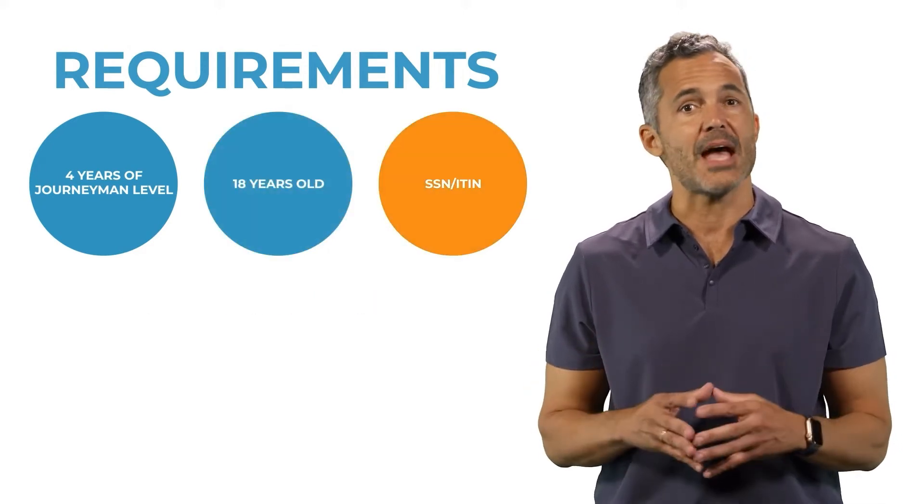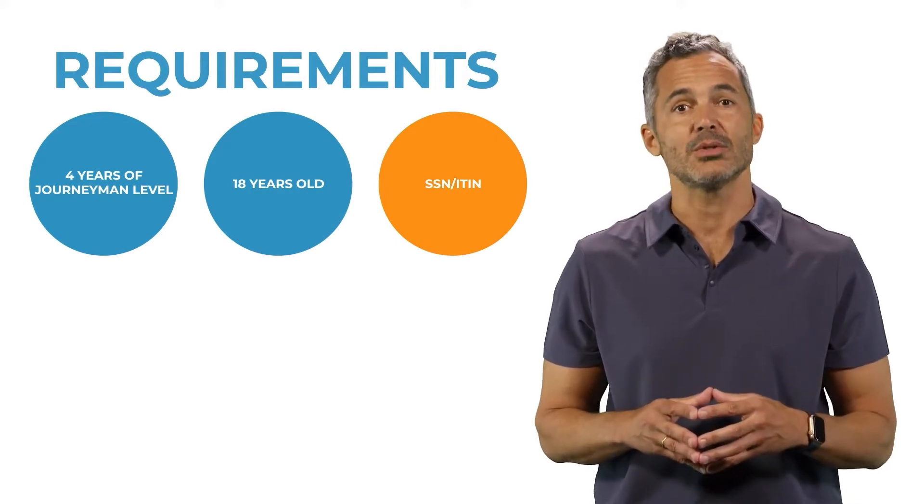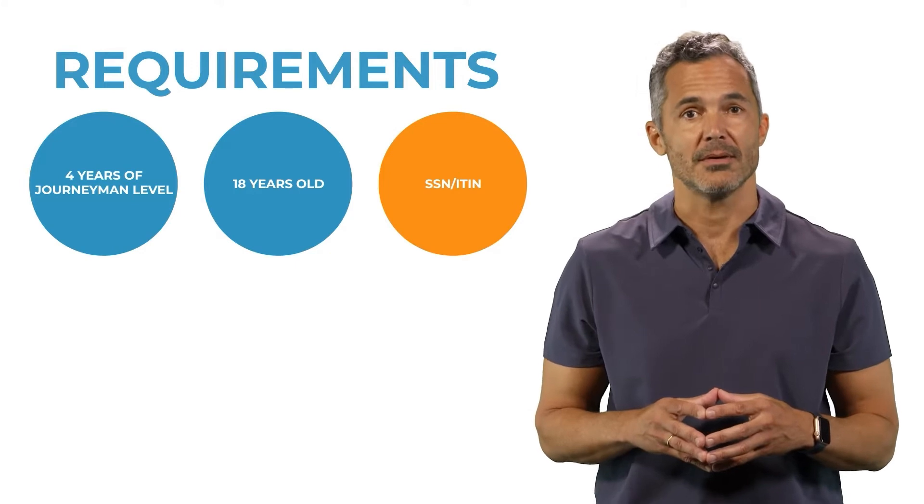The final requirement is to have a Social Security Number or ITIN, Individual Taxpayer Identification Number. If you meet these requirements, you're ready to apply.